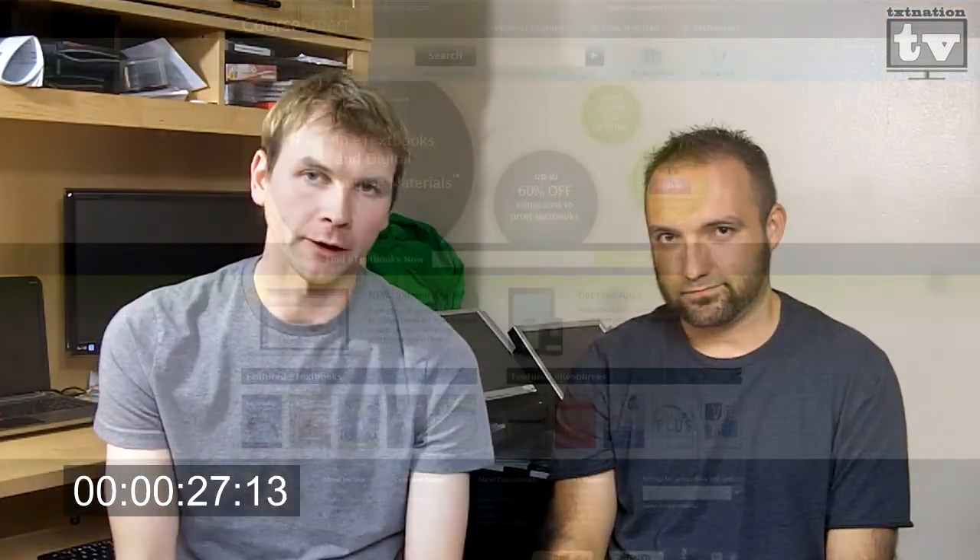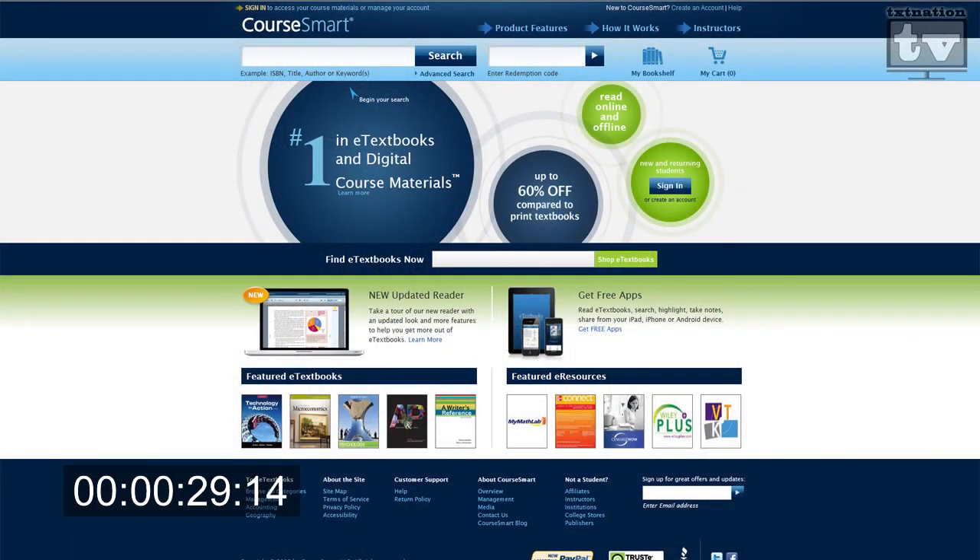Next, we'll talk about CourseSmart. Now they've set up with a lot of universities out there, so when you buy your textbook you can also have a CourseSmart option. Through CourseSmart, they'll give you an app called e-textbooks and you can have all your textbooks right on your iPad.